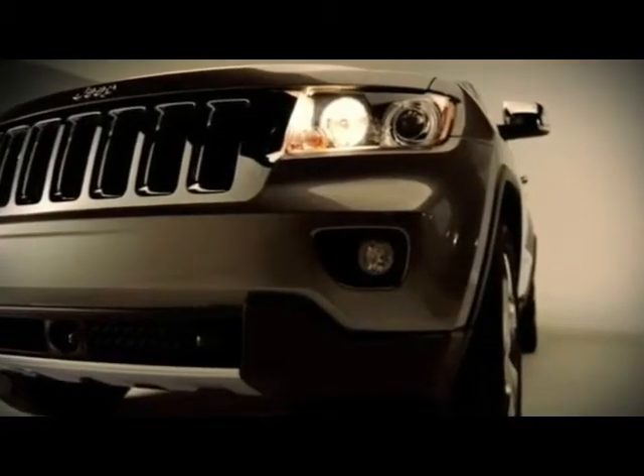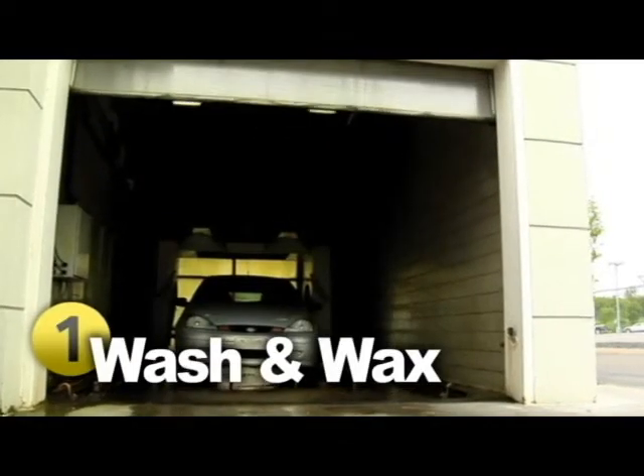Just like a book, your vehicle gets judged by the cover. Although you're enjoying the luxury from the inside, it's still important to keep the outside looking fresh and new. Something you can do easily is to get your car washed, and we recommend you do this at least once a month.